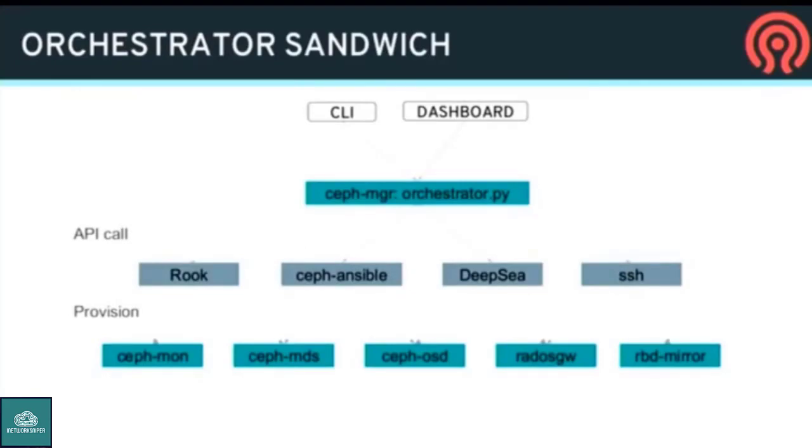One of the exciting new pieces in Nautilus is the orchestrator abstraction — I like to call it the orchestrator sandwich. It's essentially an abstract API in the manager that lets Ceph call out to whatever tool is being used to deploy Ceph. There are four plugins being worked on: Rook, which is the Kubernetes operator; Ansible; DeepSea, the salt-based one; and an SSH one that's a bare-bones trivial implementation. Ceph can call out to the orchestrator and ask it to provision an OSD on a device, and the orchestrator does whatever it needs to run the right commands on the right host.